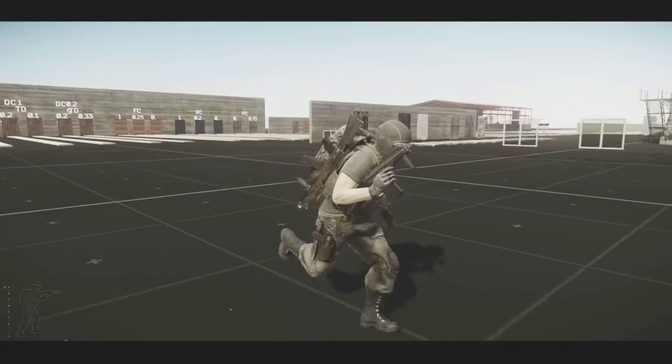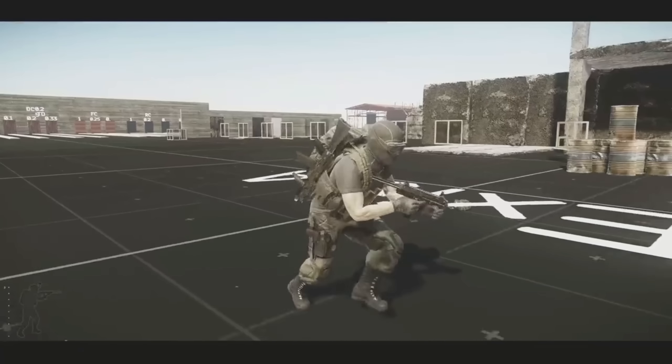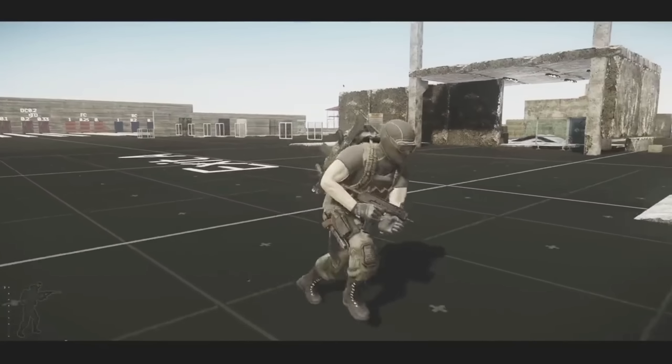Hopefully, we'll also see some ladder movement and some mantling over shorter obstacles and stuff, because that is something that Tarkov desperately, desperately needs.